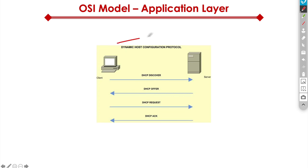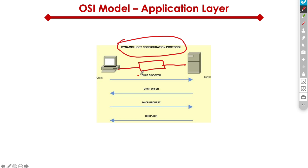Another example at the application layer is DHCP — dynamic host configuration protocol. When you plug your client into a switch, it sends a DHCP discover request to the DHCP server. The server responds with a DHCP offer. The client responds with a DHCP request. And finally, the server responds with a DHCP acknowledgement. At that point, we pick up an IP address. That's what DHCP does — it assigns IP addresses automatically so we don't have to manually configure them. You just plug in your machine and it gets an IP address.